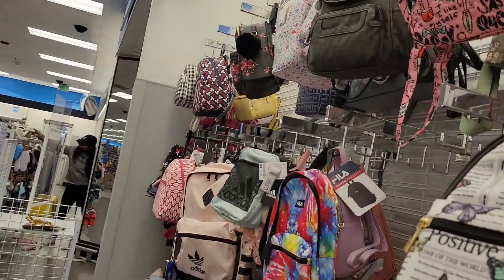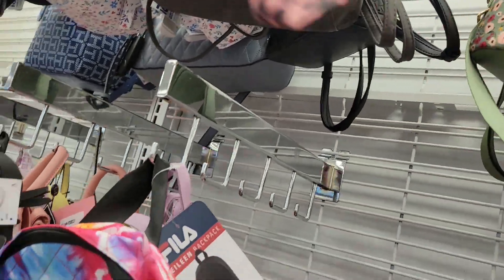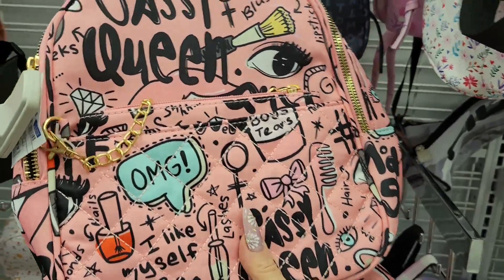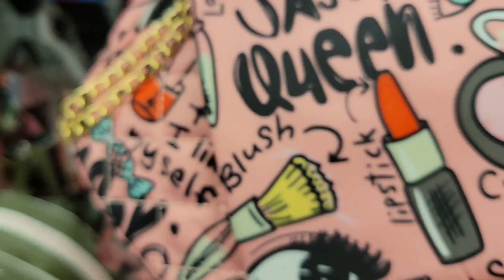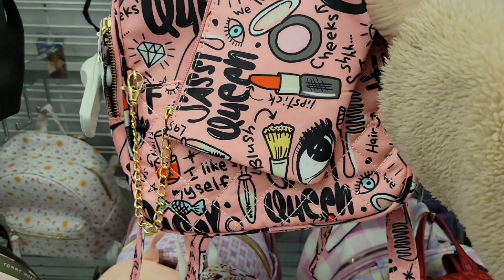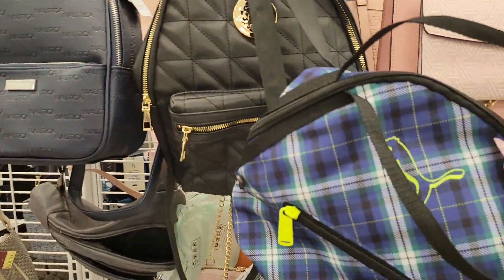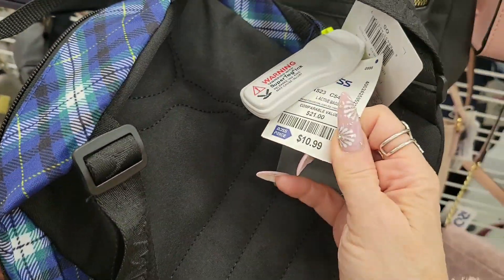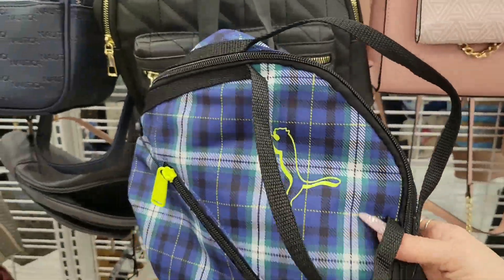Oh, this bag is so cute — it says 'Sassy Queen,' how pretty! And it comes with a little wallet. This is $14.99 and it also has a little makeup bag attached. It's a backpack — isn't it pretty? Oh wow, it's vegan. I really love this Puma one too, $10.99. Let me know below if you guys like backpacks or regular purses.